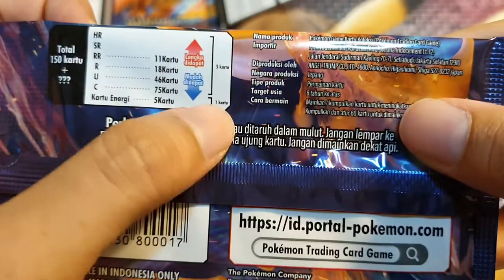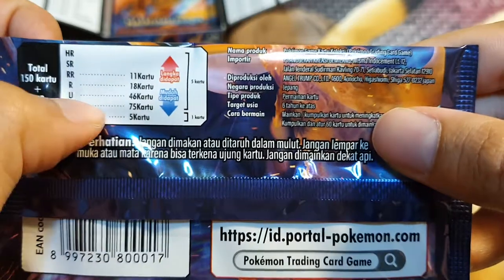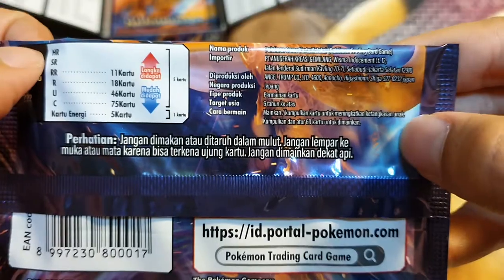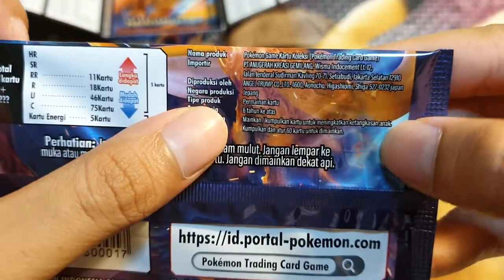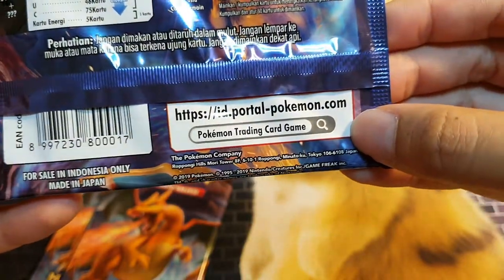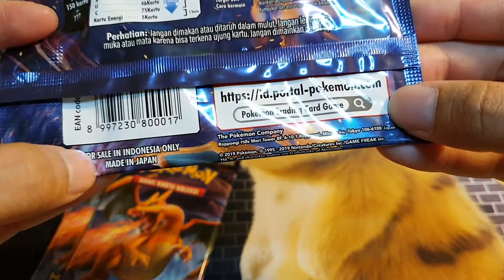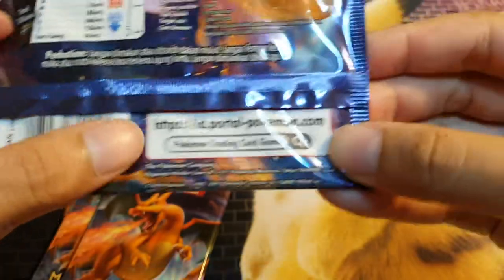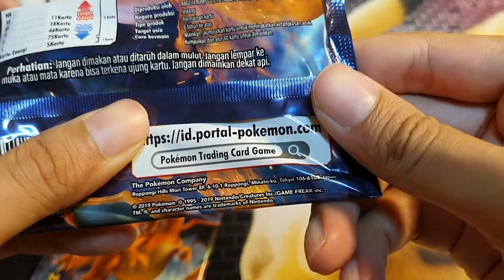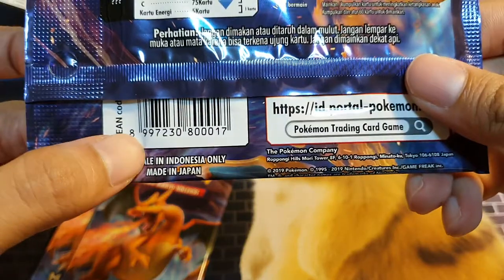Usually you get one energy out of five packs, and then five cards belong to common, uncommon, rare, regular rare, secret rare, and hyper rare. It shows the importer's name and on this side there's an Indonesian portal you can go on to check out more stuff — Indonesia only. And it's made in Japan, so they have the Japanese Roppongi Hills Mori Tower address for the Pokemon Company Japan.